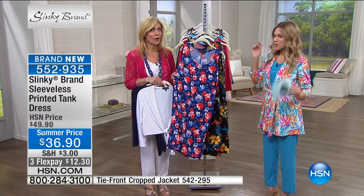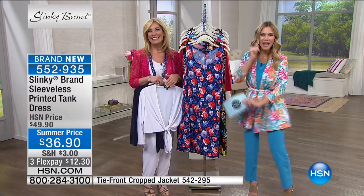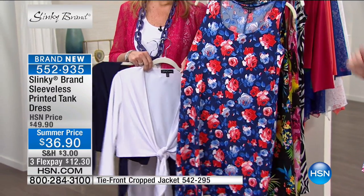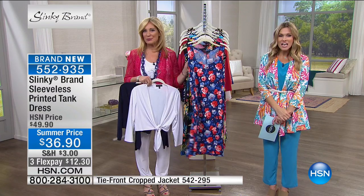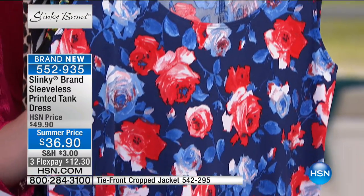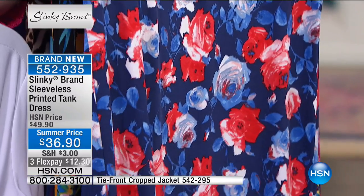We need a drum roll! Here we have it — our very first printed dress. This is our very first printed tank dress from Slinky, and we've taken $13 off. Summer price, $12.30 to get home.